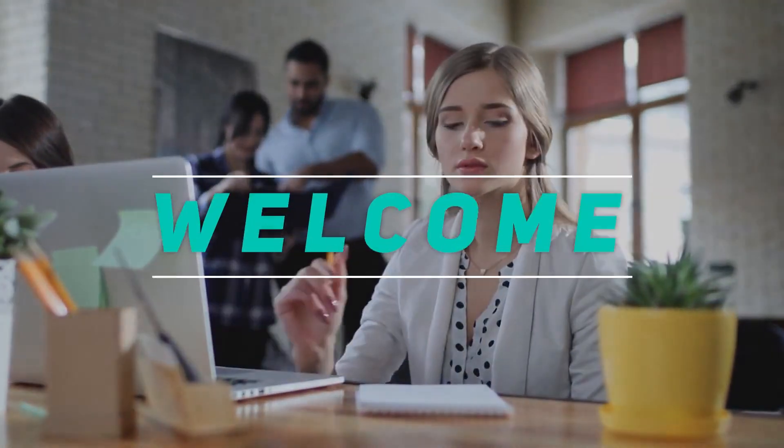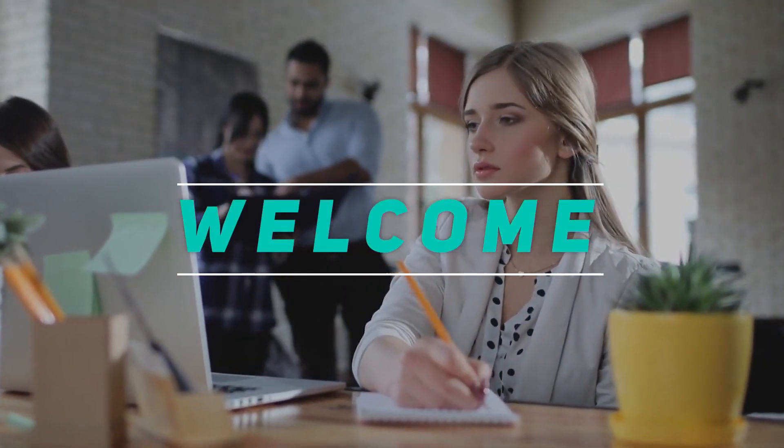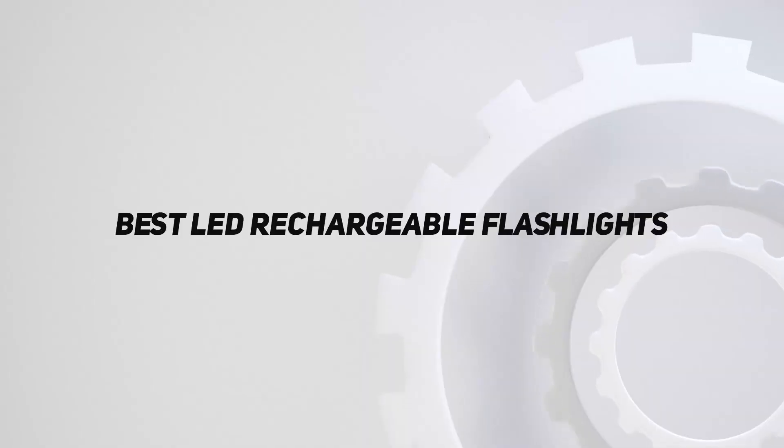Hey, welcome back to my channel. In this video, I'm gonna talk about top 5 best LED rechargeable flashlights.